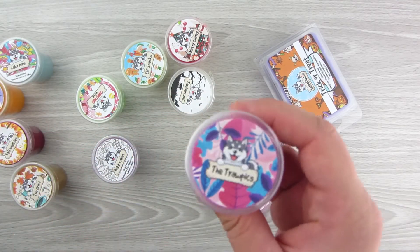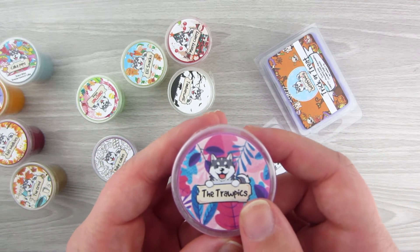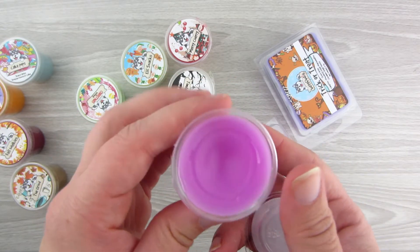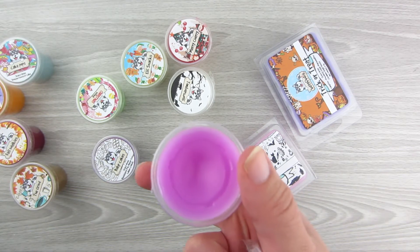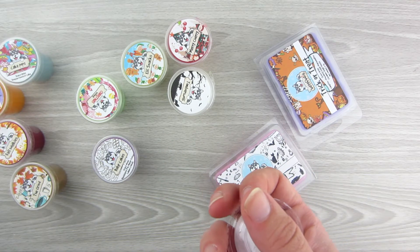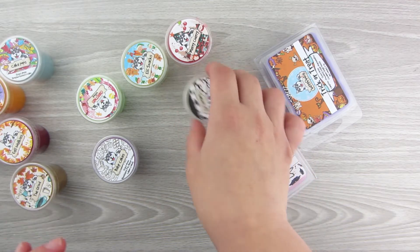Next one up is the Tropics. This one is Tropical Fruits, Pineapple, Mango, Acai Berry, and Yuzu. It's like a pink color. Definitely fruity — I get a lot of pineapple in it. Mango is hard for me because mango just smells like mango. But yes, it's definitely more of a pineapple-y scent. I like this one. This is fruity, and the scent is stronger on this one.